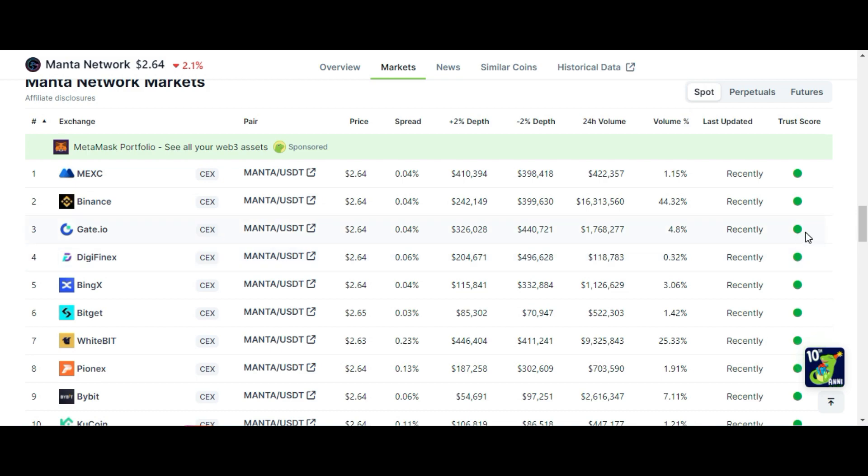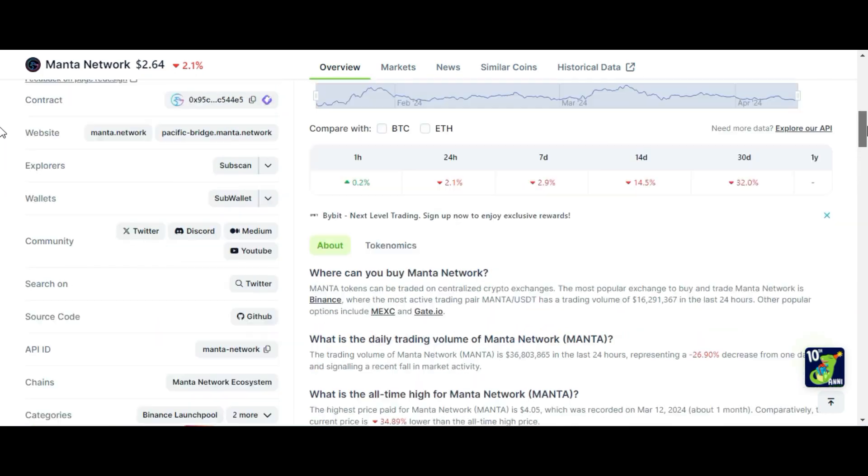If you want to buy it on Binance, Bybit, or other exchanges, just go to this video's description or comment section, click on the registration link, register your account, and after registration you can also receive bonuses.